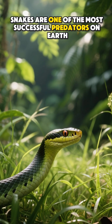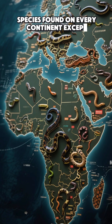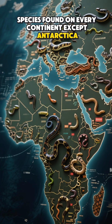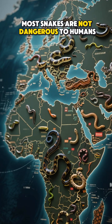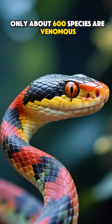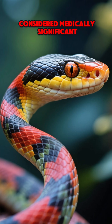Snakes are one of the most successful predators on Earth, with more than 3,900 known species found on every continent except Antarctica. Despite their reputation, most snakes are not dangerous to humans. Only about 600 species are venomous and fewer than 200 are considered medically significant.